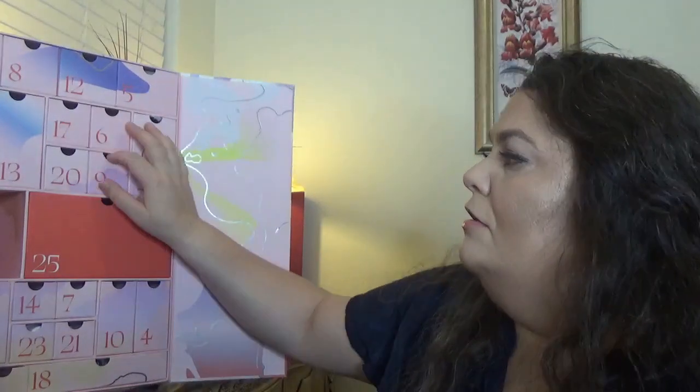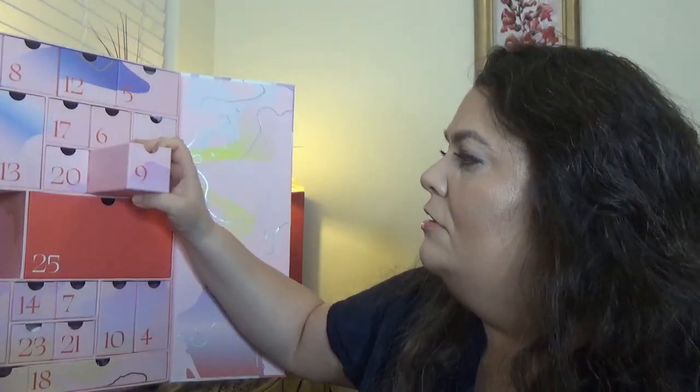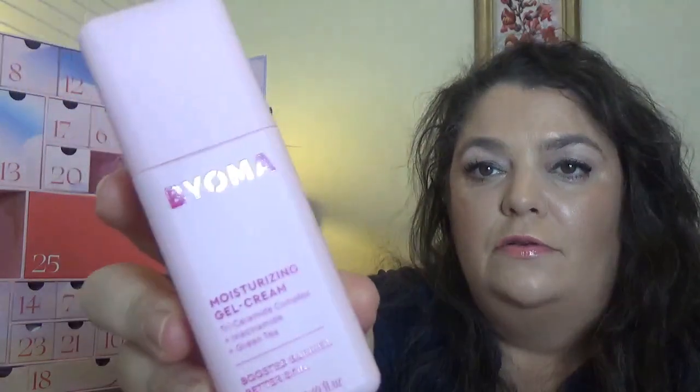Let me know if you got the calendar and you have the same problems. For day number nine, we have something pink — this is the Bioma Moisturizing Gel Cream. It has pretty cute packaging and it's a full size. This lightweight moisturizer supports a healthy skin barrier with reparative ceramides, niacinamide, and green tea extract. It's for day and night.